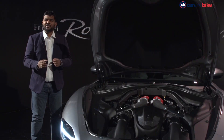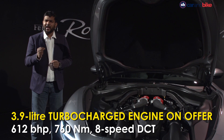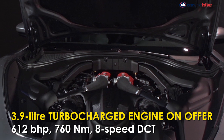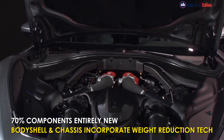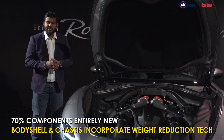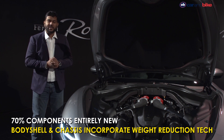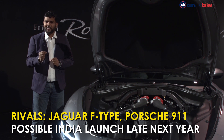The Roma gets Ferrari's very successful 3.9-liter turbocharged V8 engine. There is a new 8-speed dual-clutch gearbox which is placed at the rear for optimum weight distribution. The top speed is in excess of 320 kilometers per hour, and the 0 to 100 comes up in just 3.4 seconds.